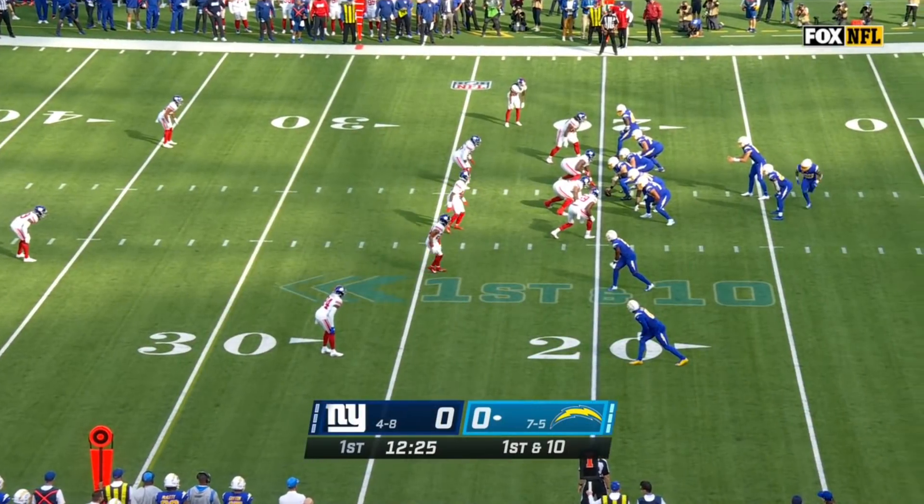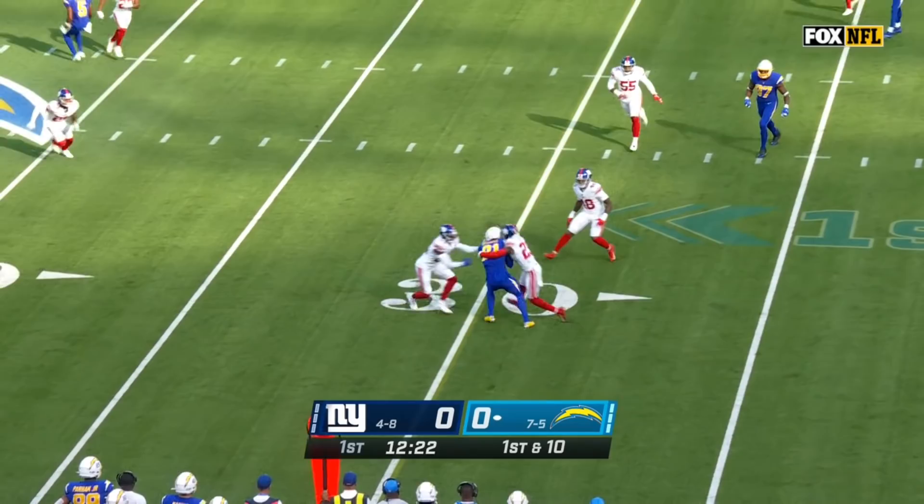Chargers closed it out strong to get to 7-5. And a look for Mike Williams, who's going to be a factor today, especially.